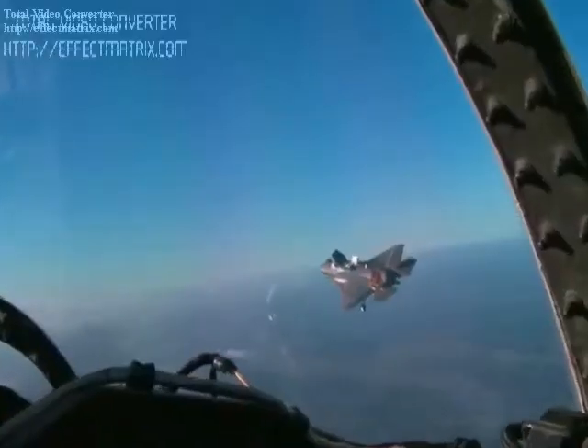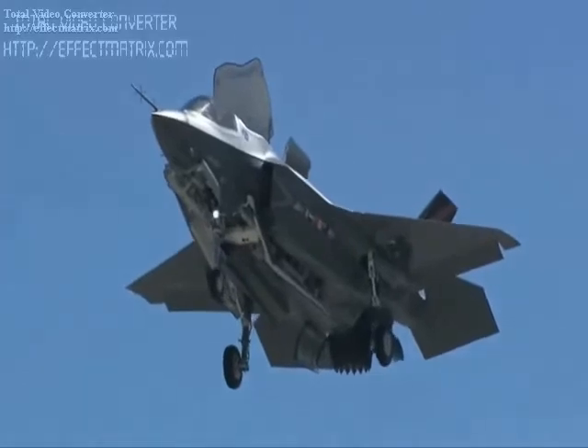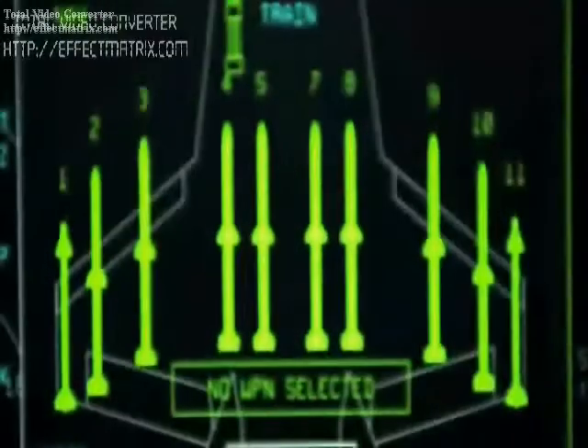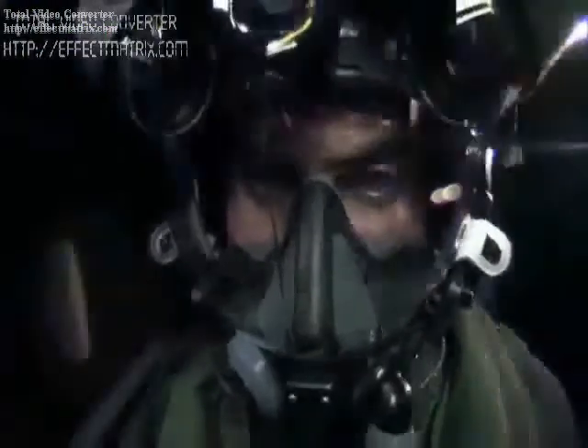The F-135 and F-136 engines are not designed to supercruise. In the F-35, the STOVL version's powerplant uses the Rolls-Royce lift system, patented by Lockheed Martin and built by Rolls-Royce.